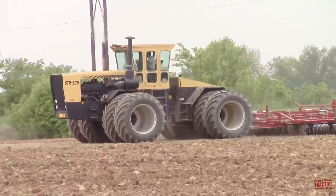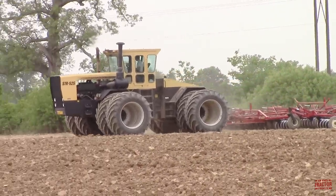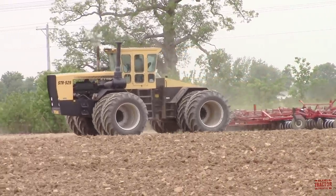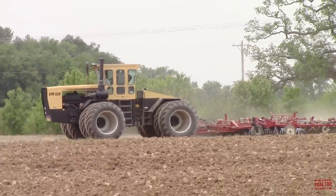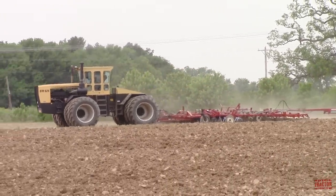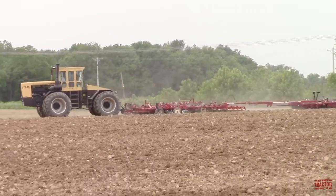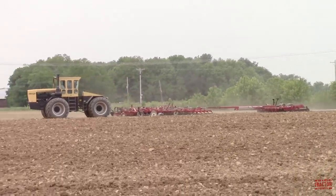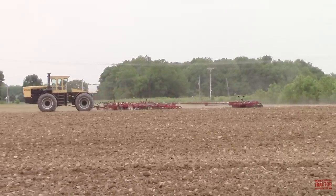Hi Big Tractor Power fans. This video comes to you from a field located in southwestern Indiana, where a 525 engine horsepower Titan STR 525 articulated 4-wheel drive tractor is working on seedbed preparation with a 50-foot wide Kent Discovator Series 5 soil finisher and Kilbrows D20 Crumbler ahead of corn planting.